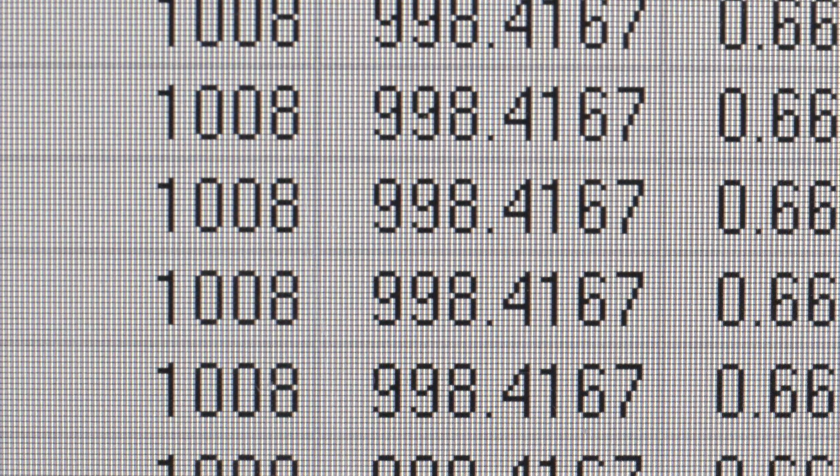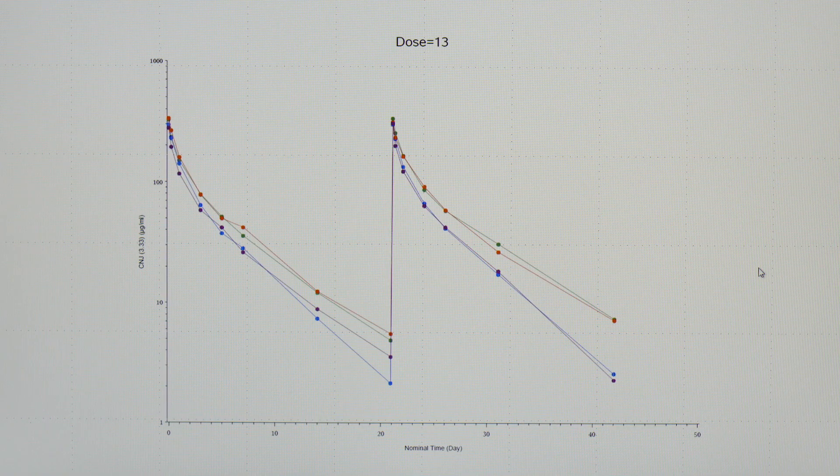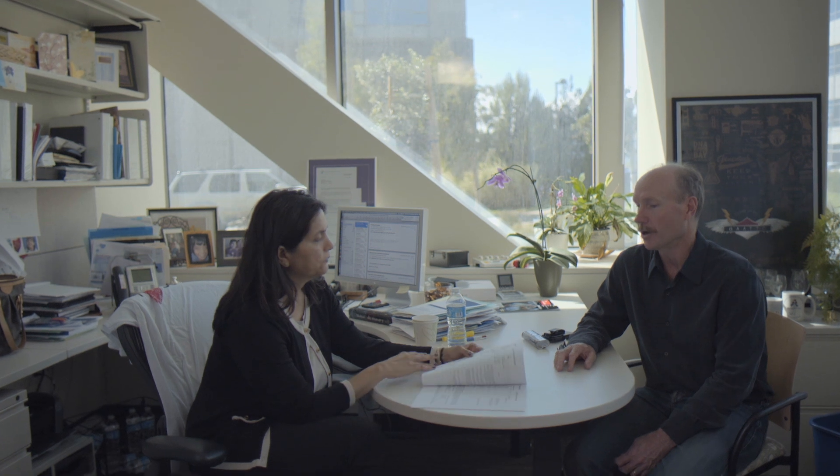Coming up with mathematical models from huge populations of patients helps us understand the relationship in a broader population, and that's what helps us guide how we give the drug. The FDA is really working with us closely to evaluate the kind of data that we take stepwise to them and then build the story.